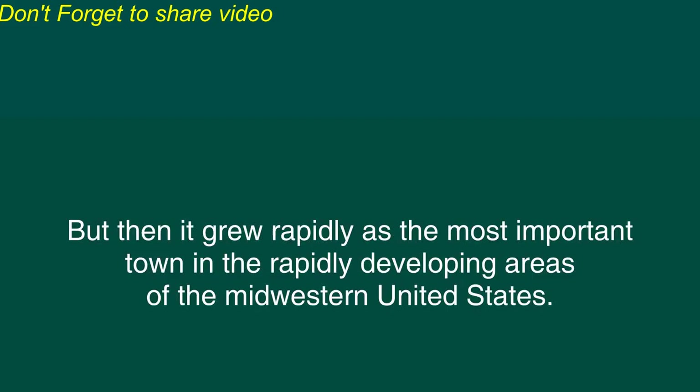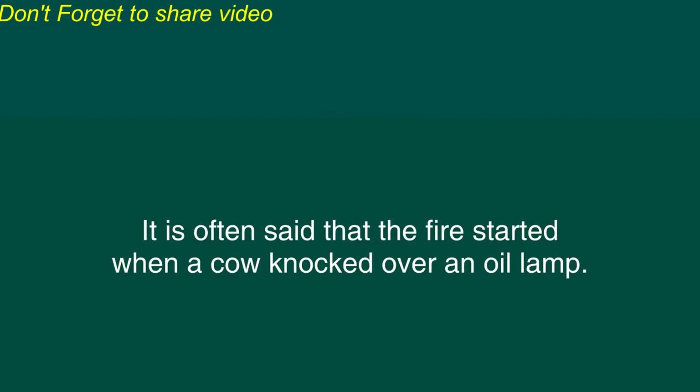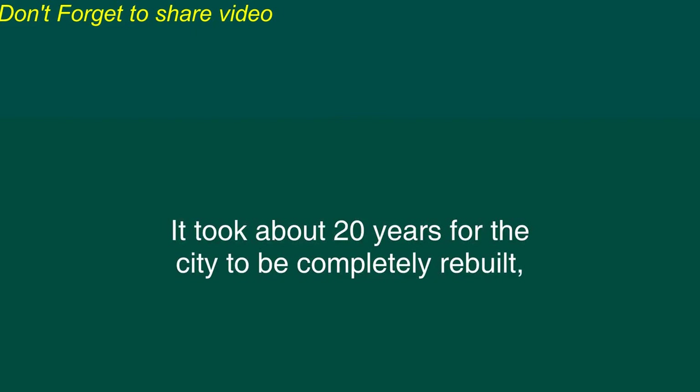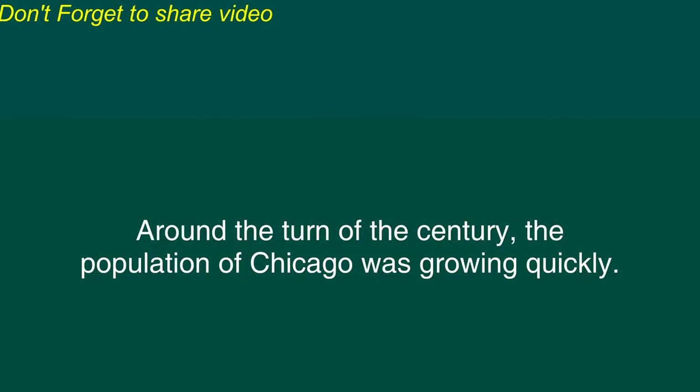Until about the 1830s, Chicago was a minor trading post, but then it grew rapidly as the most important town in the rapidly developing areas of the Midwestern United States. In 1871, the city was destroyed by a fire. It is often said that the fire started when a cow knocked over an oil lamp. It took about 20 years for the city to be completely rebuilt, but it continued to expand. In 1882, the first skyscraper was built in Chicago.